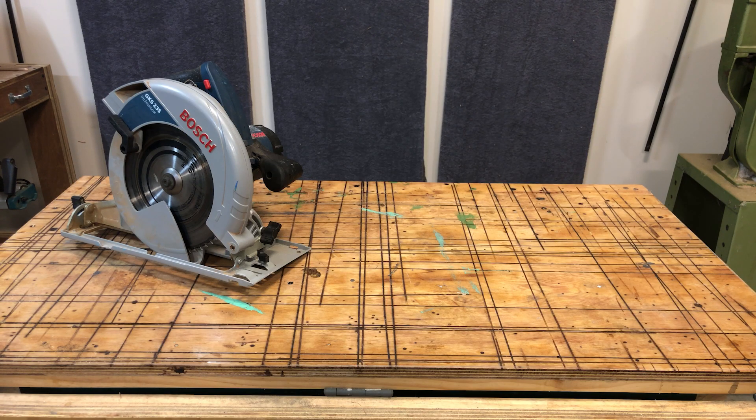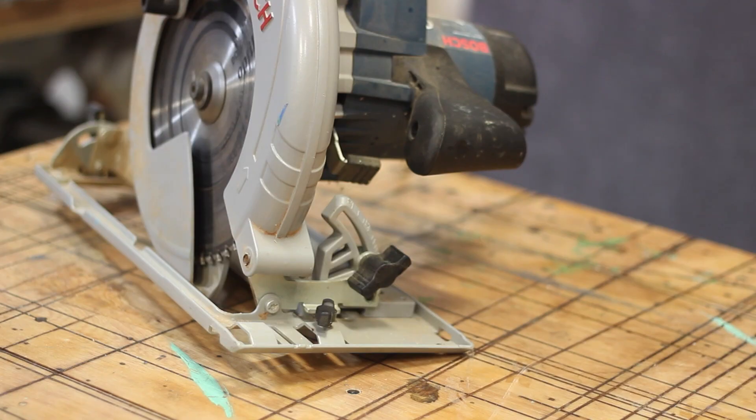One of the main reasons I went with this power saw is because of the huge base plate. You can drill a few holes, attach it to a piece of plywood, and you've got a table saw in minutes.